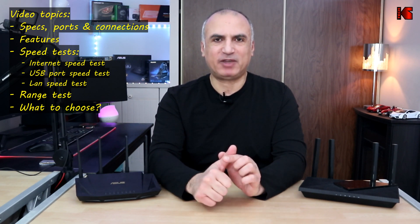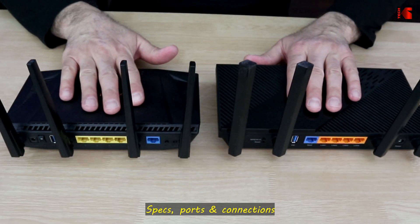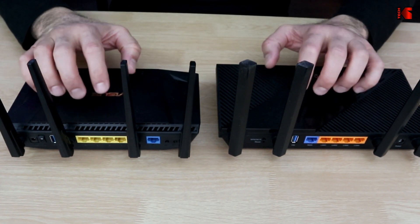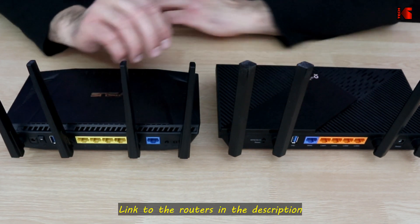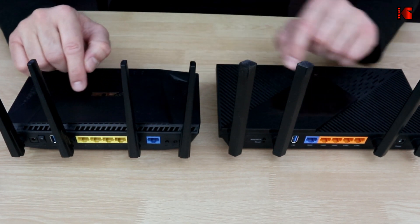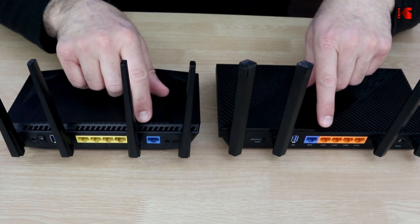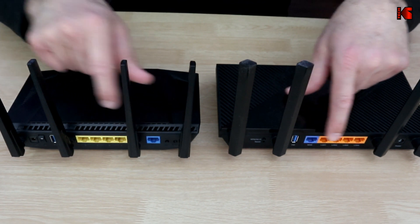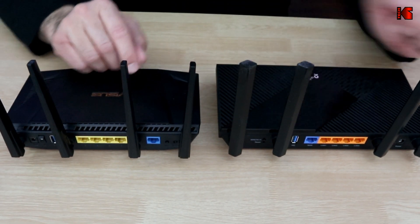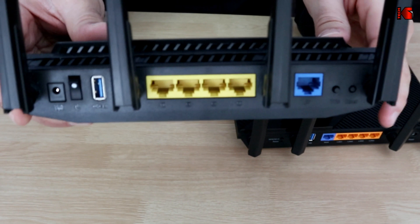Let's start first with the specifications, ports and connections of each router. I've zoomed in so you can see each router up close — this is the TP-Link and this is the ASUS router. Specification-wise, both routers are Wi-Fi 6, both have the 160 MHz channel which is very important, and both are AX3000, so the aggregate speed of each router is 3 gigabits per second. Both routers have one gigabit WAN port, 4 gigabit LAN ports, and both have a USB 3.0 connection — you can see it here on the TP-Link and here on the ASUS.